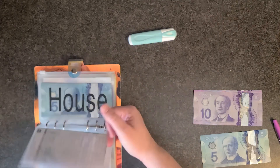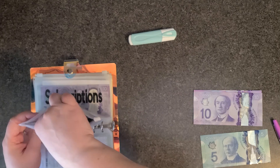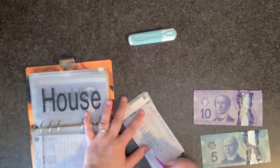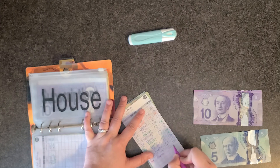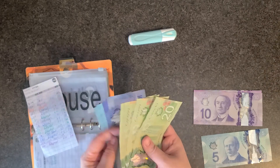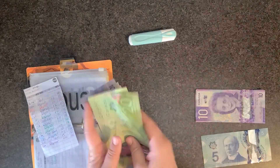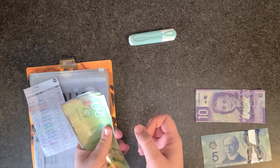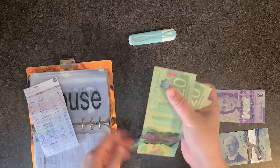Clothing is not getting anything. Cost envelope is fully funded, funds envelope is not getting anything. House is getting ten dollars, which should put us at one hundred and forty dollars.